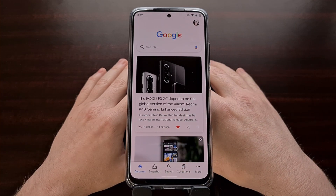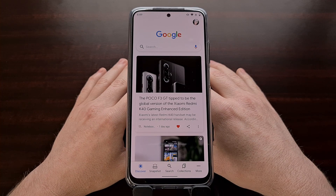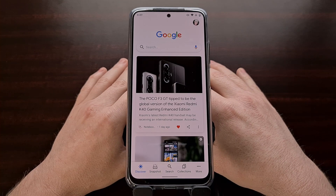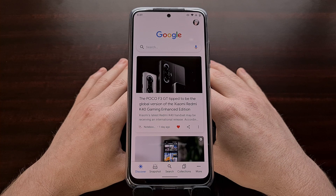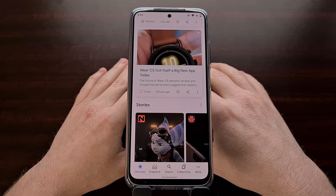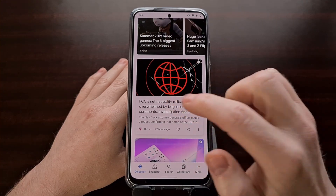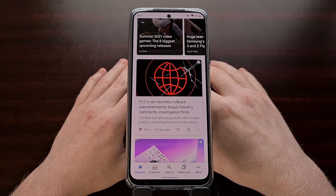It looks like the same thing happened here. Google has pushed out a bad application update to its Google application that's causing the Google Discover feed page to be unresponsive to any type of taps whenever somebody tries to go into a news article.